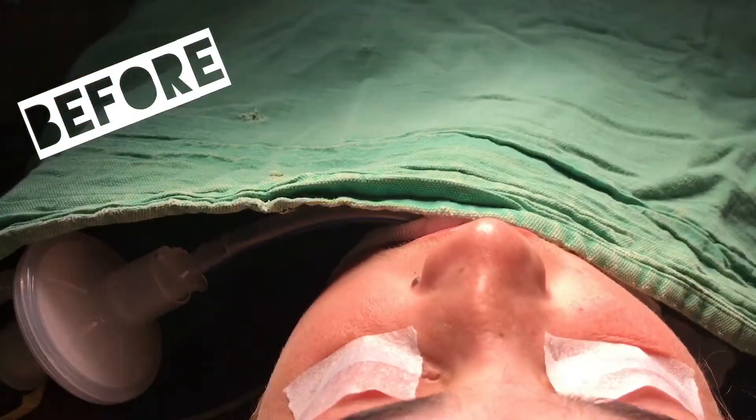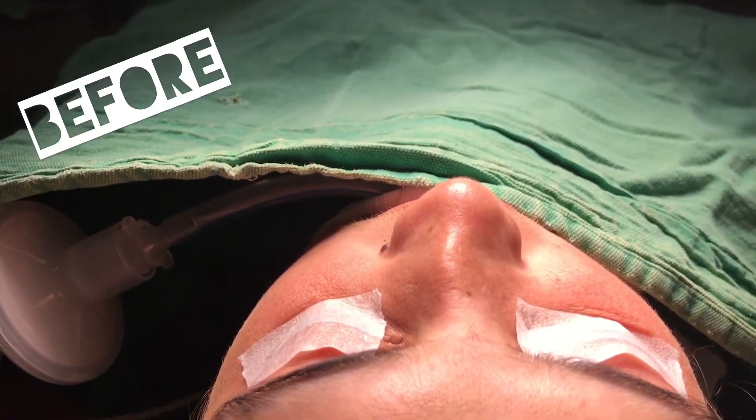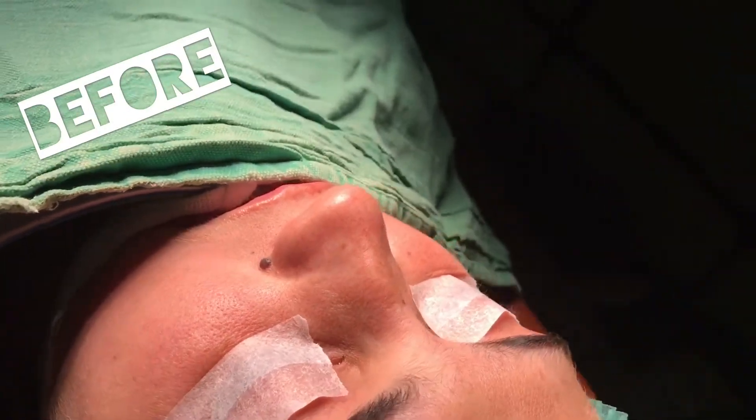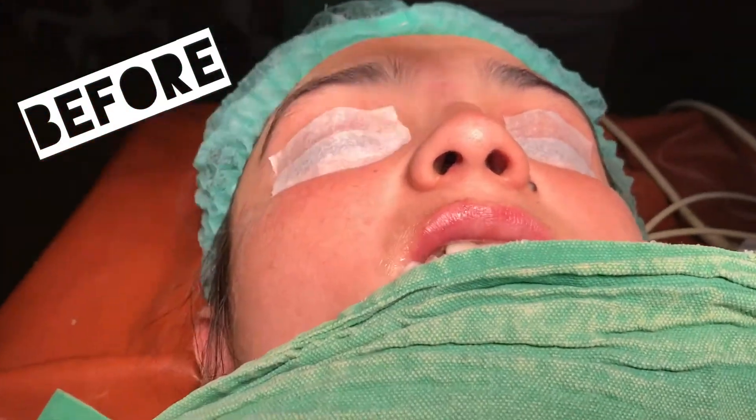There is a deviation of the nasal bridge towards the left side. Also, there is a splaying of the nasal bones making the nasal bridge look very flat and wide. Also, there is a slight hump and the tip is a little bulbous.